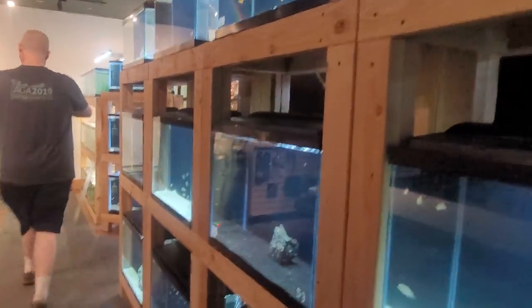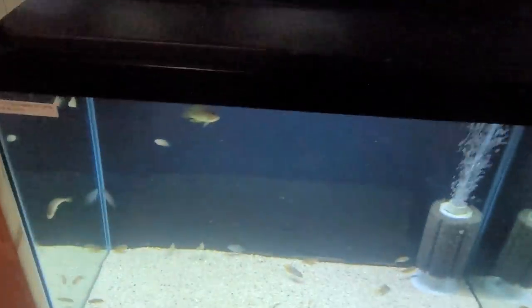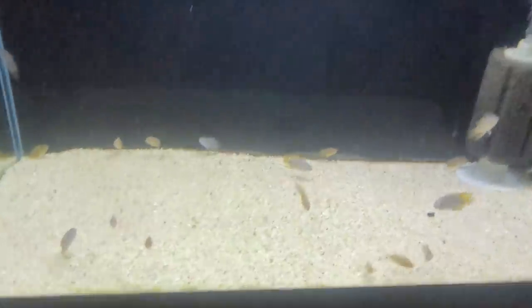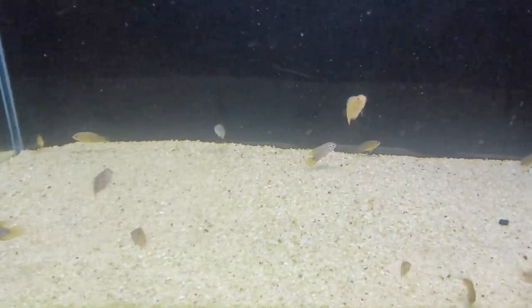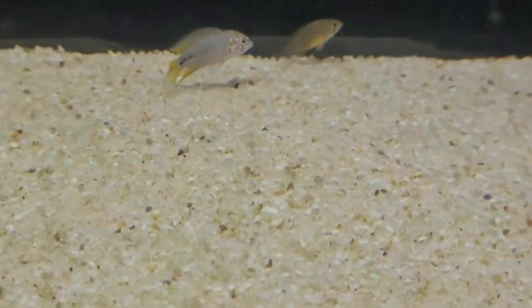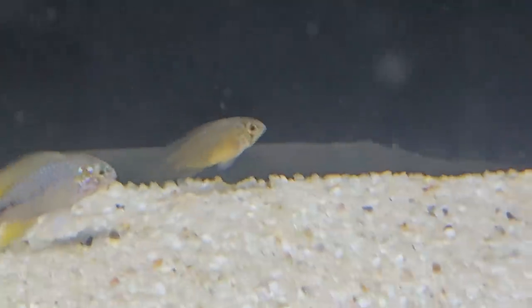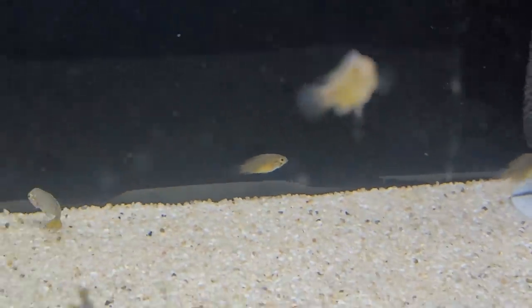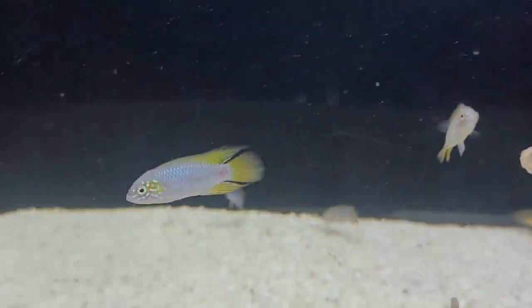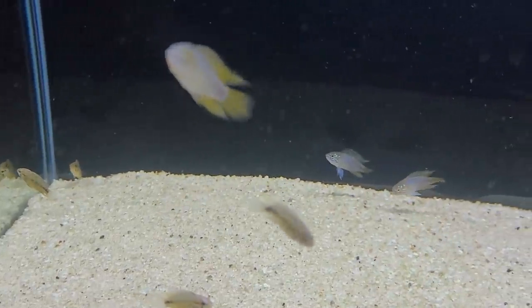Down here these definitely look like some pistos — are these borellii opals? Exactly, borellii opals. Female versus male, very pretty. I wouldn't be surprised if some of these spawn soon — some of those females are really yellow. Very super pretty, and a good deal for European fish.